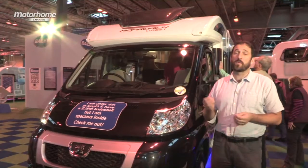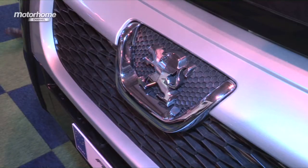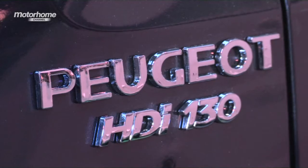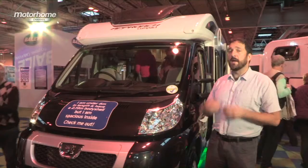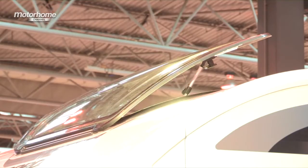Nevertheless, it still feels quite spacious and compact once we step inside. It's based on the Peugeot Boxer chassis cab and powered by the 2.2 litre 130 brake horsepower engine — that's more than enough muscle for a motorhome of this size. We really like the black cab styling, the moulded low-line section, and also that opening sunroof.